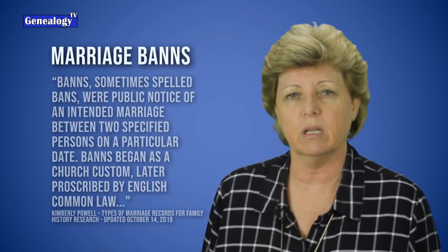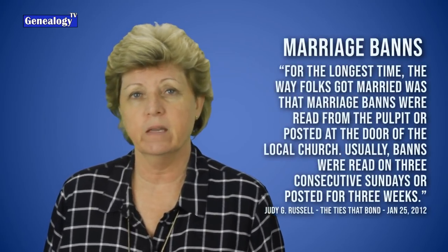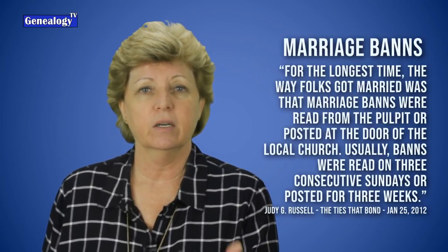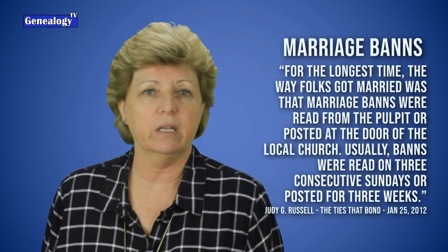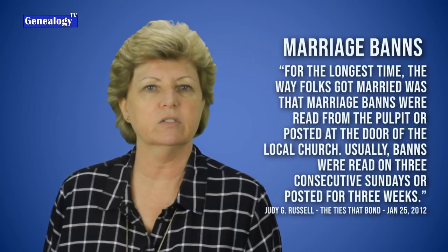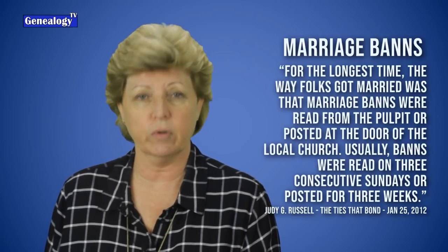Judy Russell, the legal genealogist, wrote in her 2012 blog post: "For the longest time, the way folks got married was that marriage banns were read from the pulpit or posted on the door of the local church. Usually banns were read three consecutive Sundays or posted for three weeks." This allowed people to object to marriages or point out that they are related to each other. Links for both those blog posts are in the show notes below as well as at genealogytv.org.